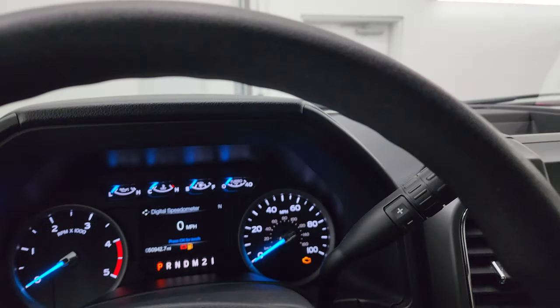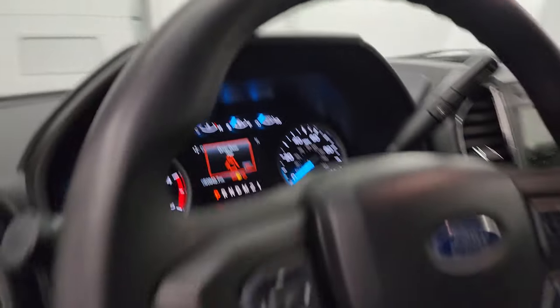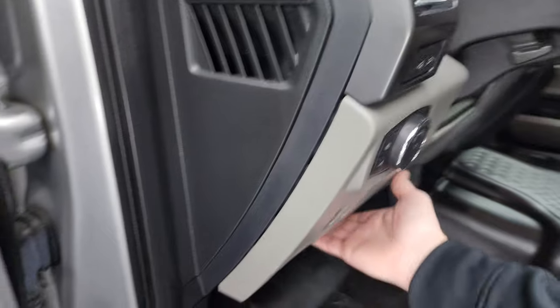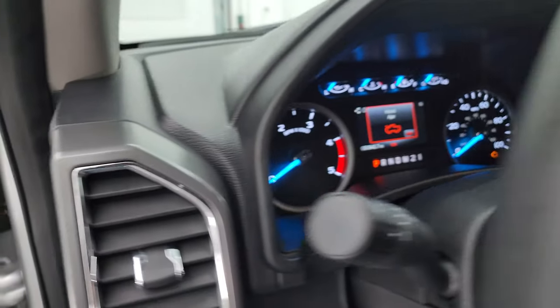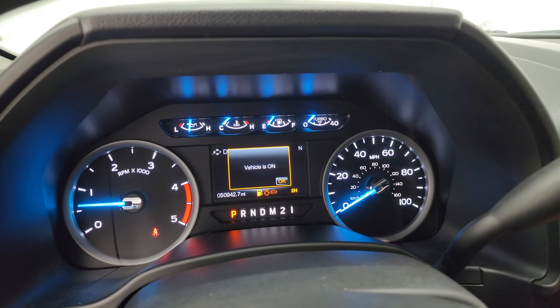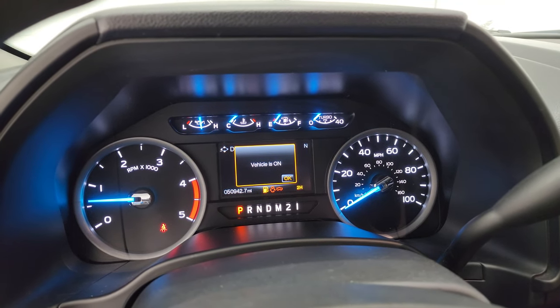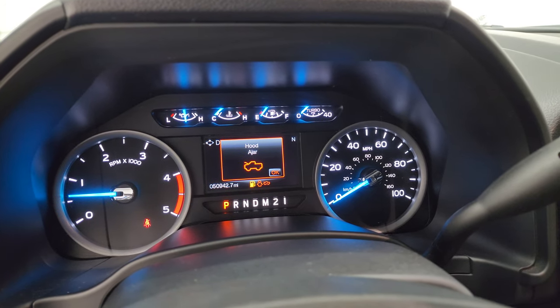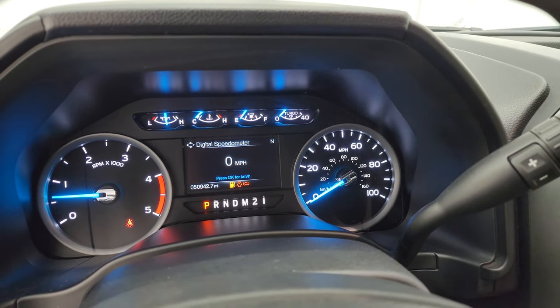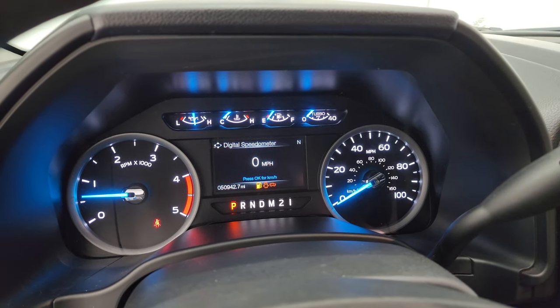We'll start it up and take a look under the hood. First I'm going to show you the tire and loading information sticker as well as the VIN sticker. No check engine lights or anything like that — just telling me the hood's ajar.